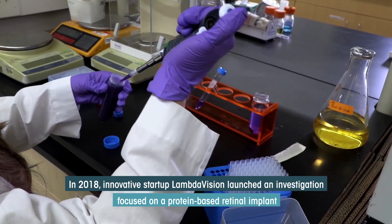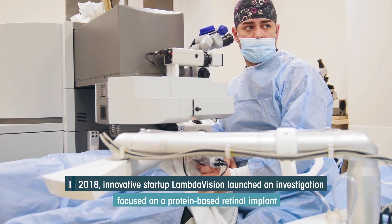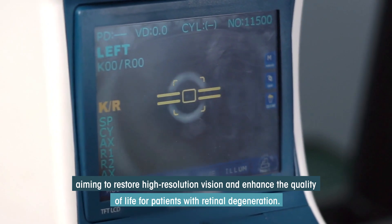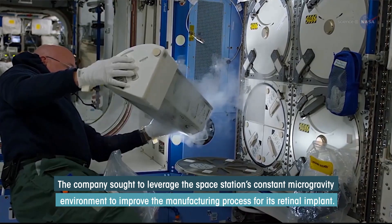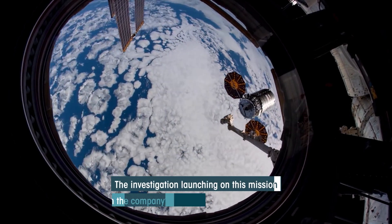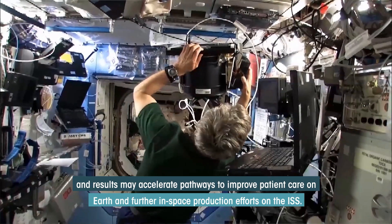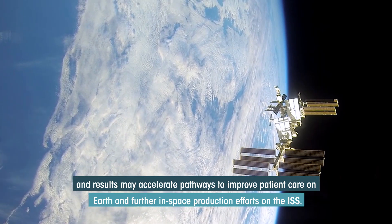In 2018, innovative startup LambdaVision launched an investigation focused on a protein-based retinal implant aiming to restore high-resolution vision and enhance the quality of life for patients with retinal degeneration. The company sought to leverage the space station's constant microgravity environment to improve the manufacturing process for its retinal implant. The investigation launching on this mission builds on the company's previous research, and results may accelerate pathways to improve patient care on Earth and further in-space production efforts on the ISS.